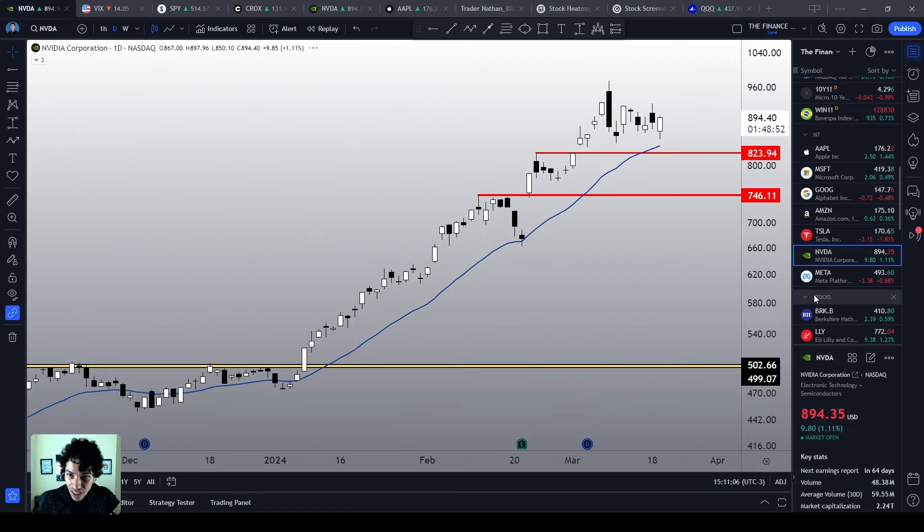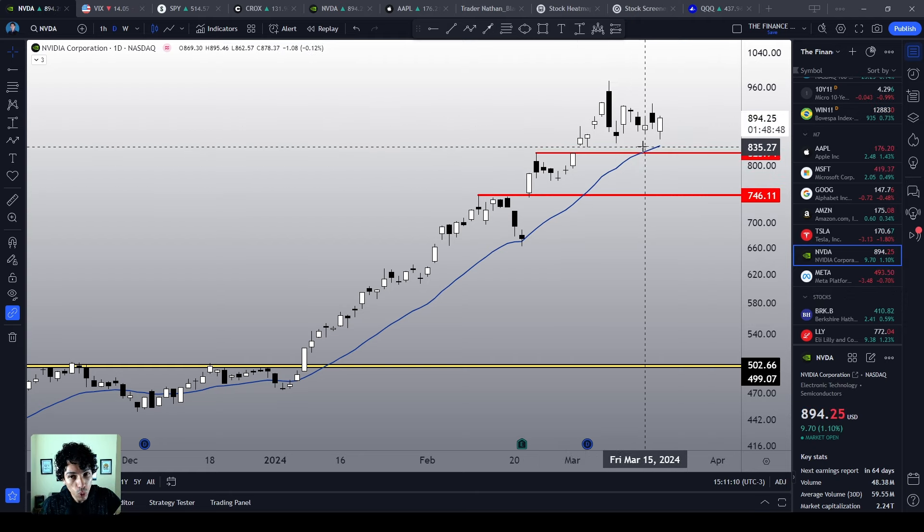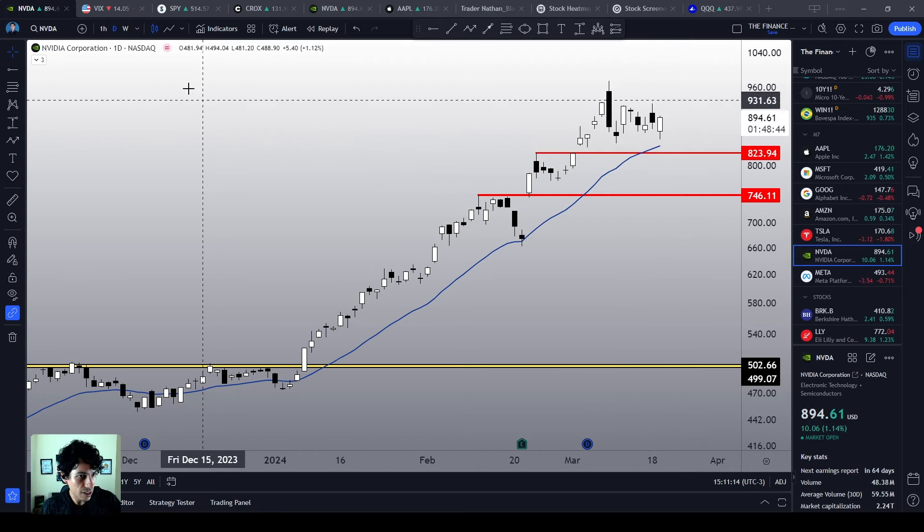NVIDIA is insanely bullish. We tried to retest the 21MA on the daily chart, and we are already reacting. This is very good.